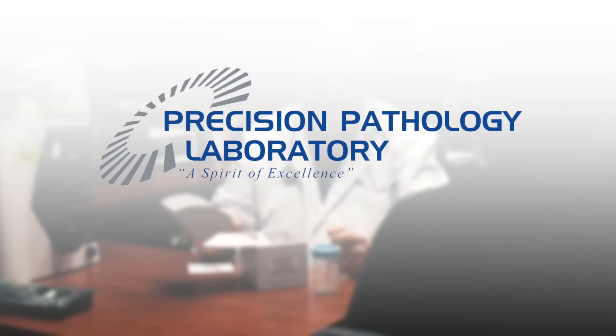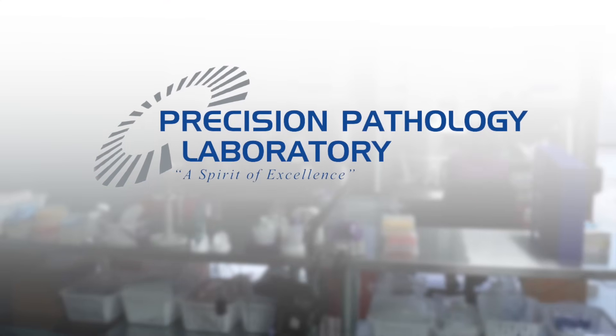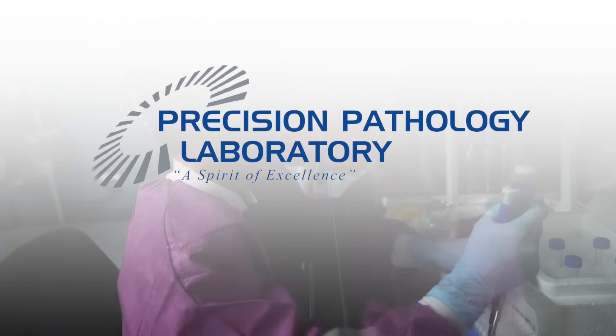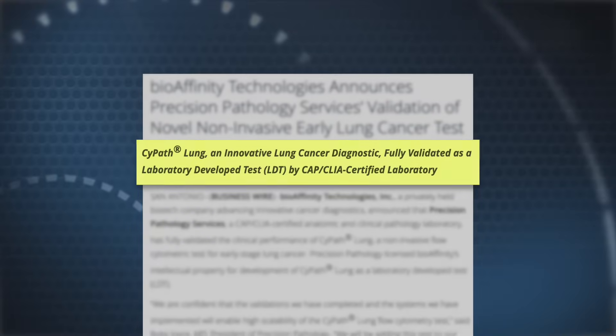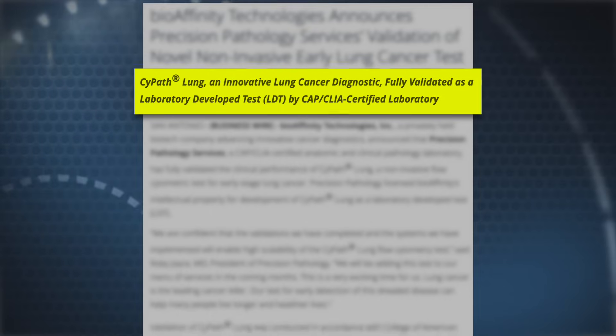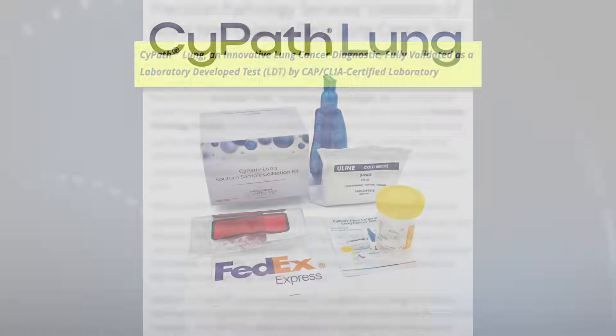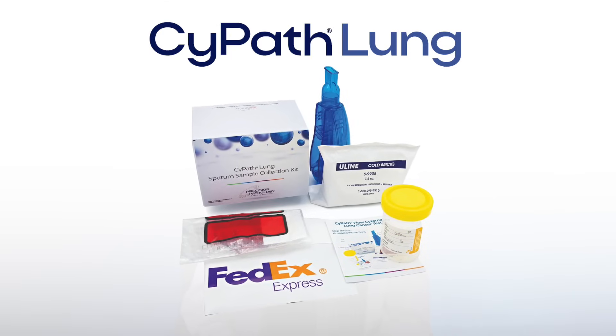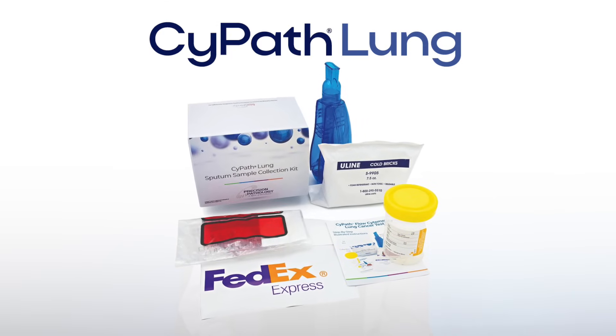Precision Pathology is our laboratory — it's a subsidiary of Bioaffinity Technologies. It's a commercial CAP-CLIA lab, meaning that it's certified by the Center for Medicare and Medicaid. It offers 100 different tests, but possibly its most important test is CypethLung.